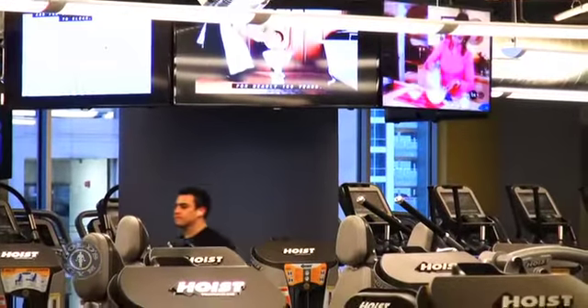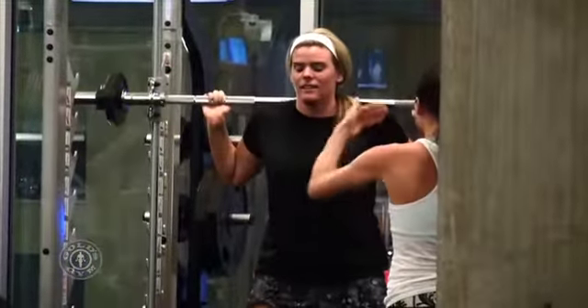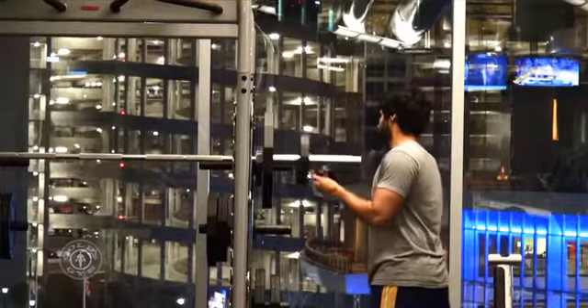Large LCDs populate cardio zones. A personal trainer can help you get into shape, and there is a large group exercise studio with classes for advanced, intermediate, and beginners. Not to mention three full circuits of weight equipment.